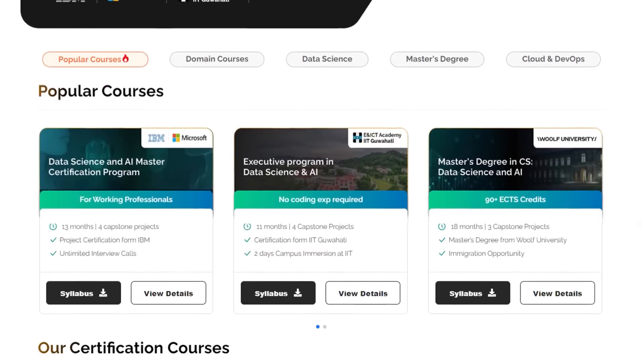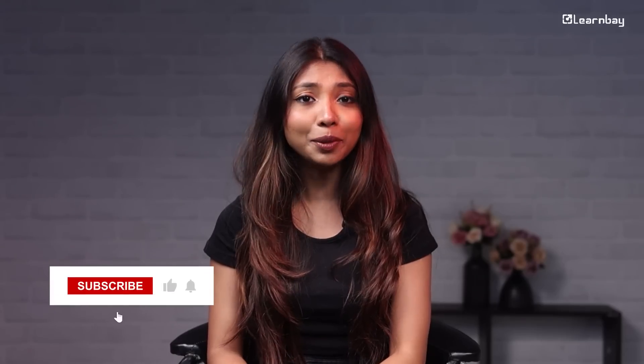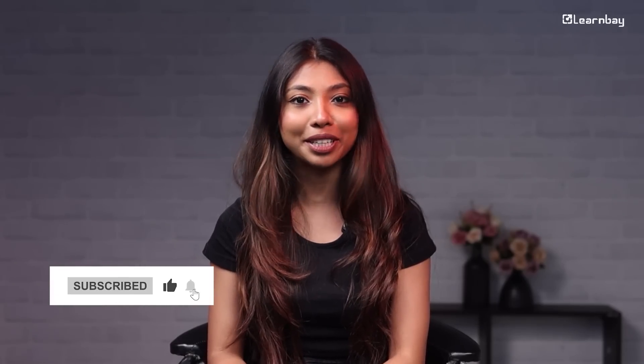From encryption to federated learning, data privacy is our continuous effort. It's about finding the right balance between using AI to improve your experience while protecting what matters most — your personal information. Want to learn more about how AI and data privacy work together? At LearnVay, we offer courses that teach you how to master data science while protecting privacy. Step into the future where AI and privacy go hand in hand. Subscribe to LearnVay's channel for more informative content.